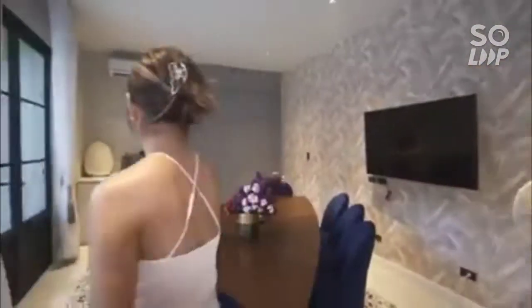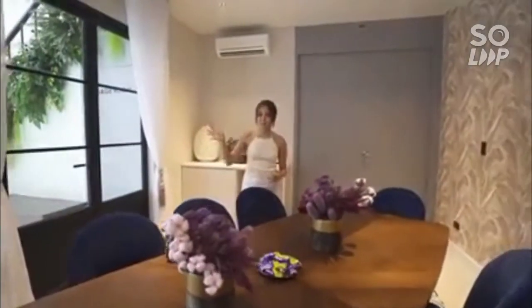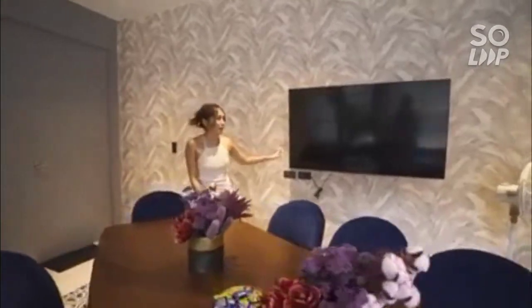We have here the conference table. Usually the agencies and clients stay here while we're shooting, just for the setup and all. To make it more convenient, we added this TV so all our photos are on it. For example, if we're shooting for a brand, they can see the resolution of the photos that we're shooting.